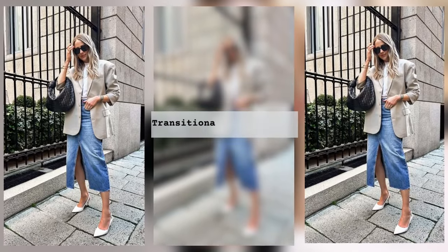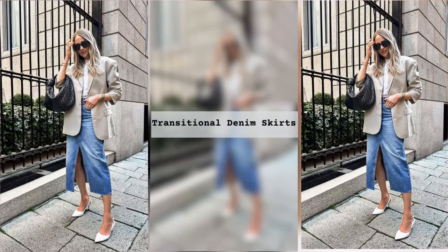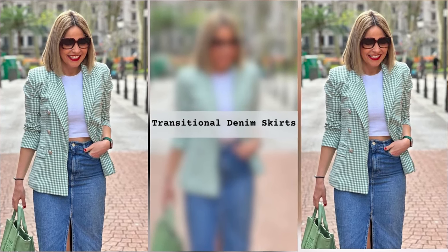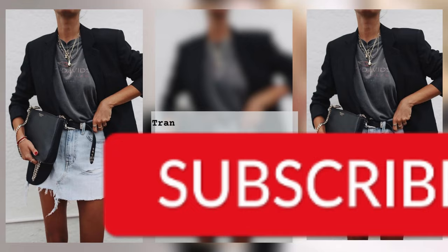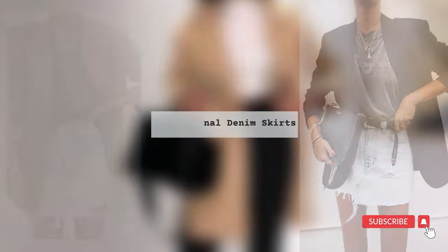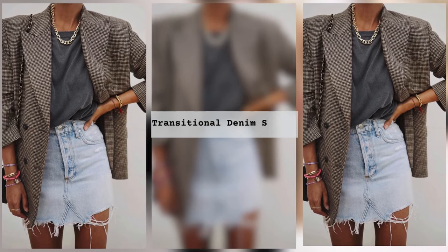It is not necessary to choose the traditional midi length. A flirty denim mini skirt will also work. Under a jacket, you usually choose a t-shirt or top for this look. When it comes to footwear, fashionistas prefer to focus on comfort and complement their look with sneakers.